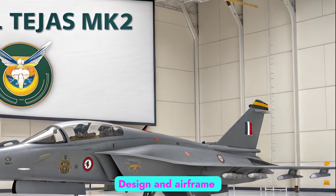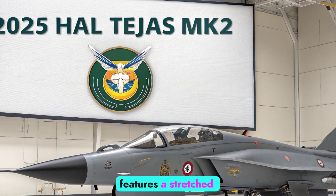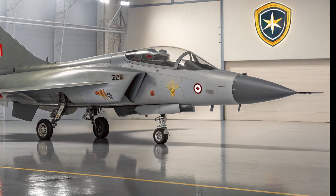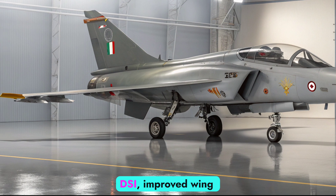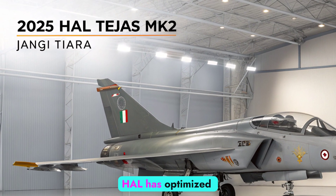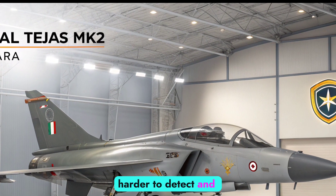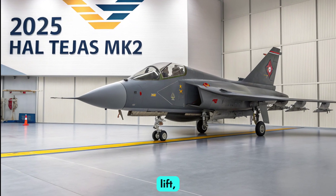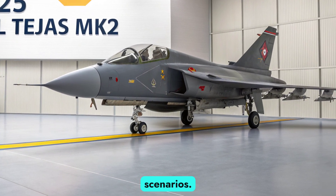The 2025 Tejas MK2 features a stretched fuselage for better internal fuel capacity and improved aerodynamics. It includes diverterless supersonic intakes (DSI), improved wing area, and refined stealth characteristics. HAL has optimized the airframe for reduced radar cross-section, making the MK2 harder to detect and target. The aircraft's canards enhance maneuverability and lift, especially during high-g maneuvers, giving it superior agility in dogfight scenarios.